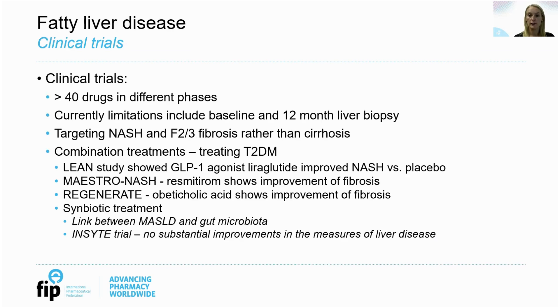There are a number of active clinical trials in MASLD and NASH, targeting NASH and F2-F3 fibrosis rather than cirrhosis. Combination therapy is also now being considered which would treat type 2 diabetes and obesity alongside fatty liver due to the interplay of these conditions with metabolic syndrome. The LEAN study showed that one of the GLP-1 agonists improved NASH when compared to placebo. There are also two promising trials — Maestro-NASH and Regenerate — which have shown their drugs to result in improvement of fibrosis. Another clinical trial is studying symbiotic treatment, a combination of prebiotics and probiotics, which could be recommended by pharmacists as they are often bought over the counter. However, there is currently not enough evidence to recommend them for fatty liver, as studies have shown no substantial improvement in measures of liver disease.